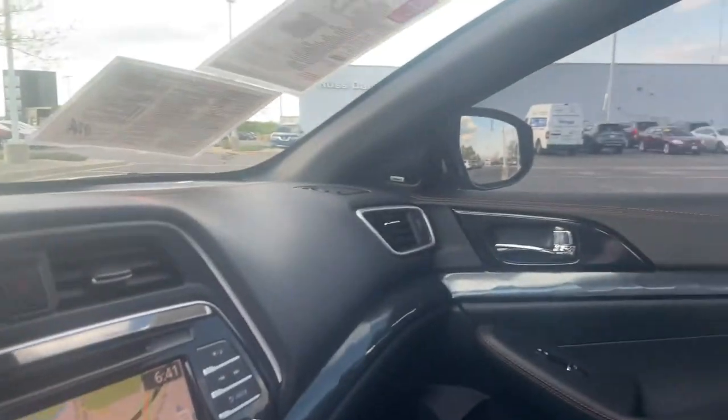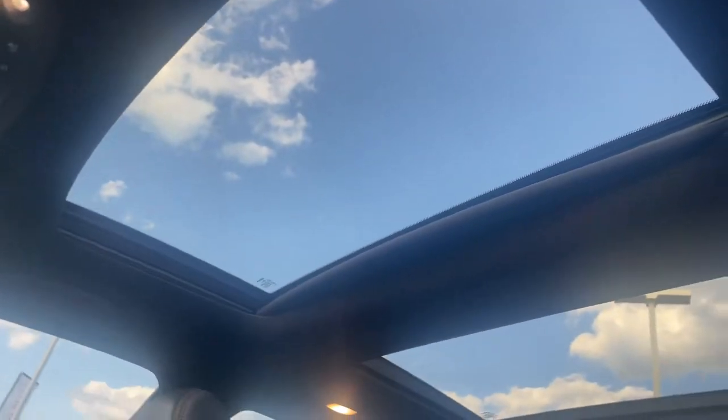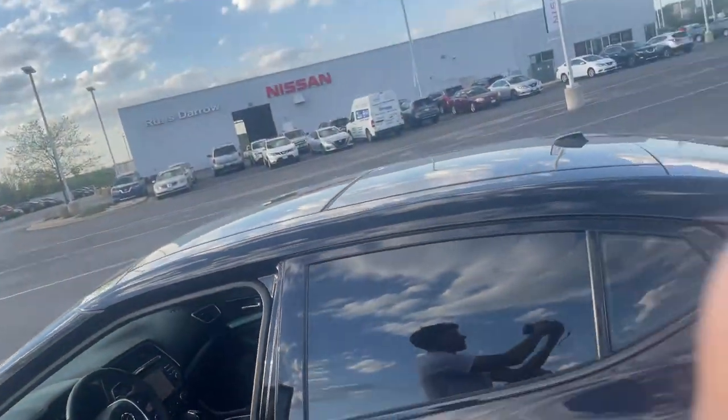You've also got a Bose Sound System stereo to get you that premium sound while you're looking up at the stars in your double panoramic sunroof. So come check us out at RustAire Nissan and find out more about this Nissan Maxima.